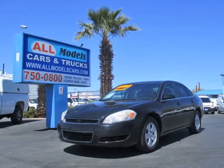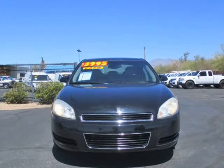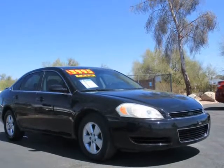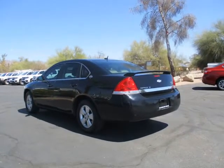This 2007 Chevrolet Impala is brought to you by All Models Cars and Trucks. 2007 Chevrolet Impala LT Sedan 4D features: V6, Flex Fuel, 3.5 Liter, Automatic.